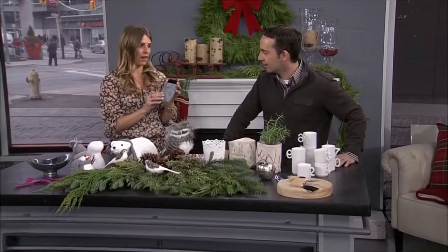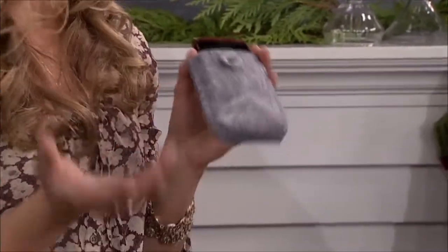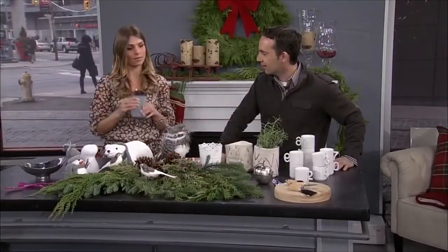And finally, for your tech friends, this felt little pocket for your cell phone or your iPod. It's from West Elman, it's $8. It keeps it warm so your battery won't die. That's some great gift — very easy. Very good ideas there from Julia.